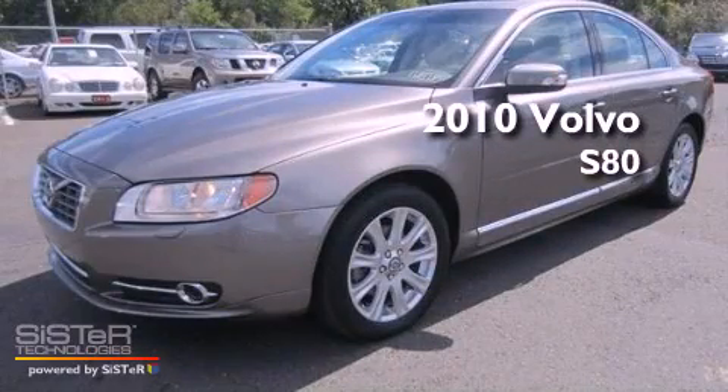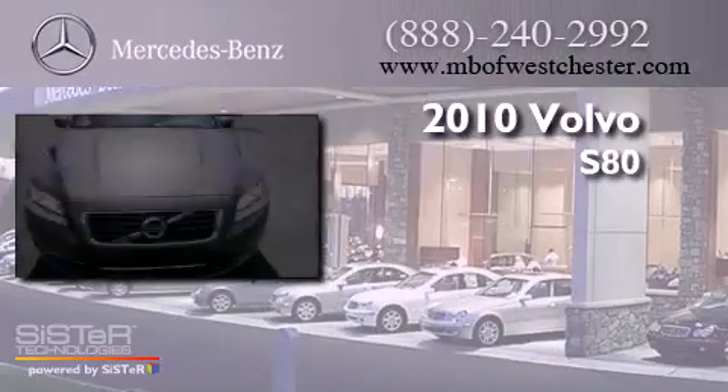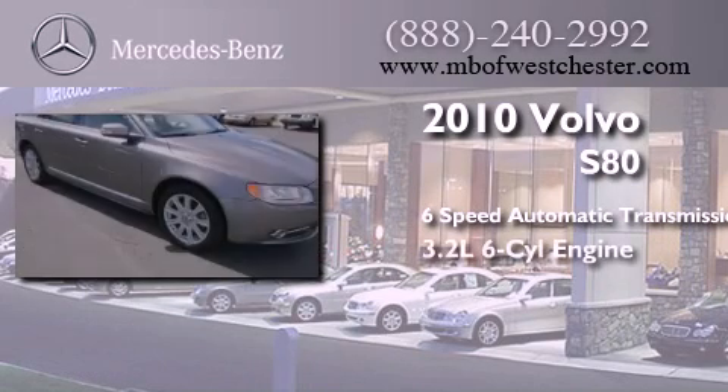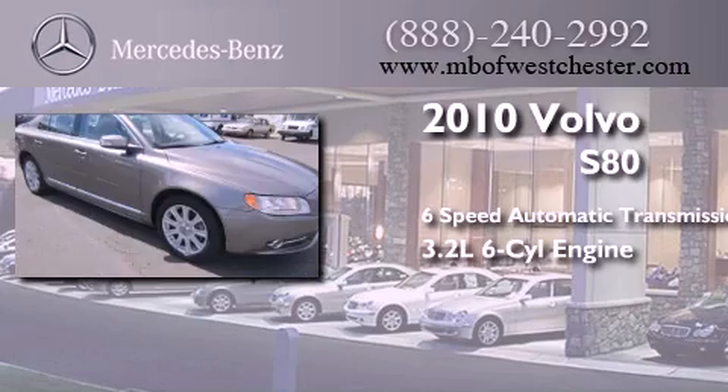This is a 2010 Volvo S80. This four-door sedan has a six-speed automatic transmission and a 3.2-liter inline six-cylinder engine.